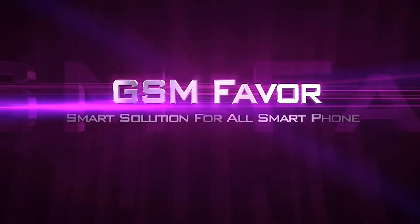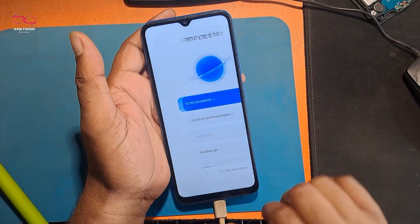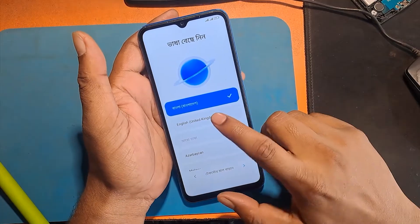Welcome to GSM Favor YouTube channel. This is my Redmi new model Android smartphone.